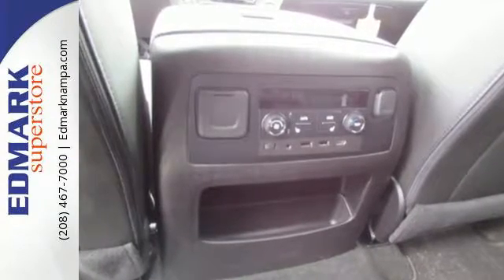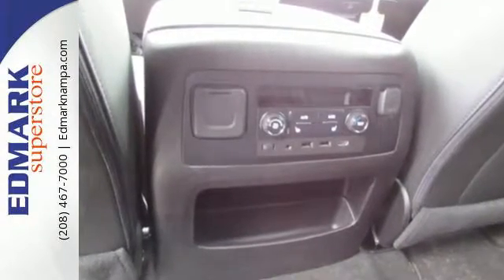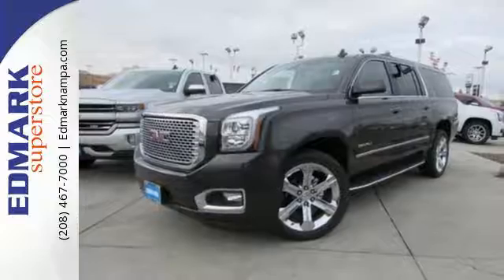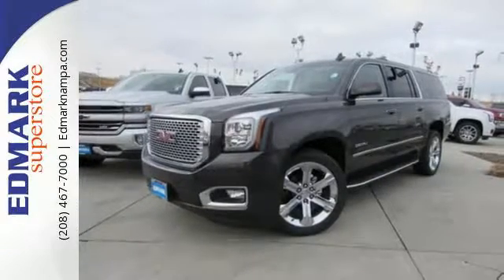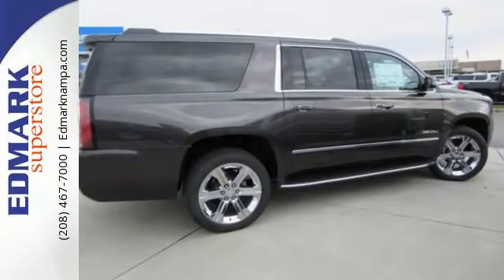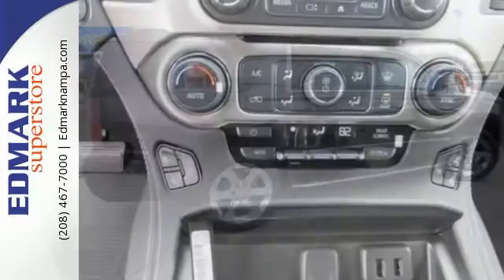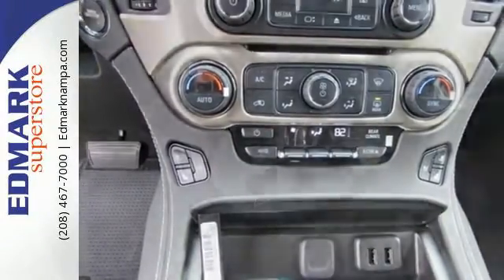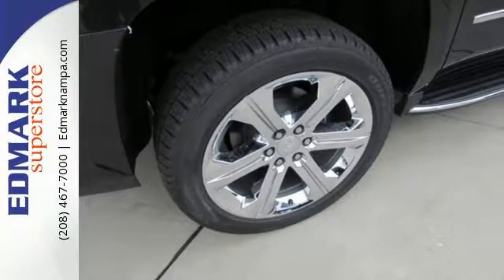While you're behind the wheel of the 5.3L Ecotec 3 V8 engine, you'll love the color touchscreen media display with IntelliLink, and built-in Wi-Fi hotspot from OnStar, the front and rear parking assist and rear vision camera, and most of all, the ability to accommodate everyone and their cargo. It also comes with tri-zone climate control and remote vehicle start for everyone's comfort.